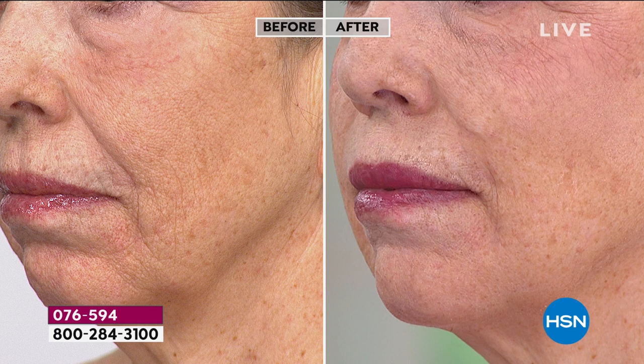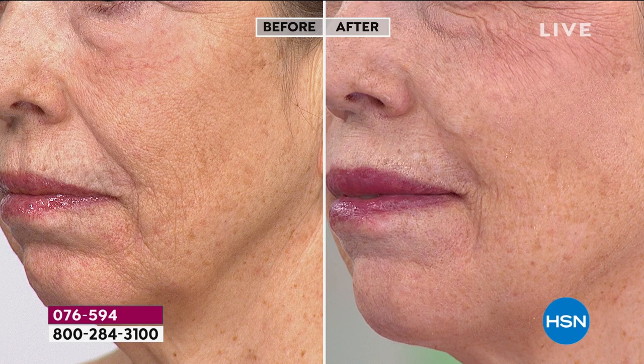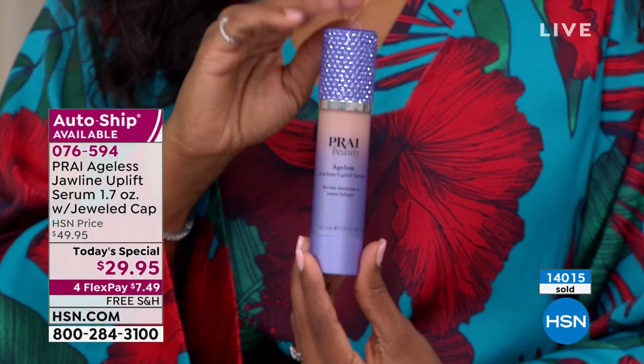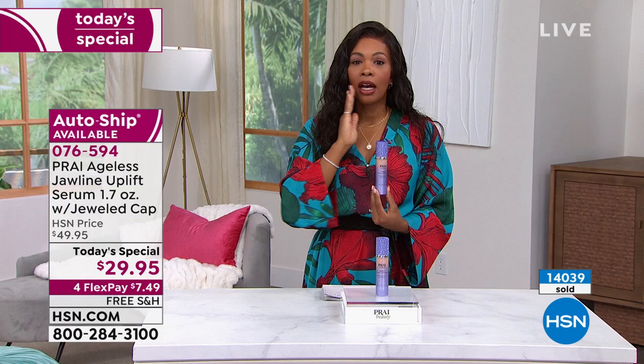Even particularly noticeable is the jawline where she had a little pouch in the before — those are the chipmunk cheeks we all get. You can use this with any other skincare. It's super-sized for the Today's Special, normally $50. Get it on auto ship so you never run out. This is about a 60-day supply, so it won't be arriving every couple of weeks — you only need a little bit.